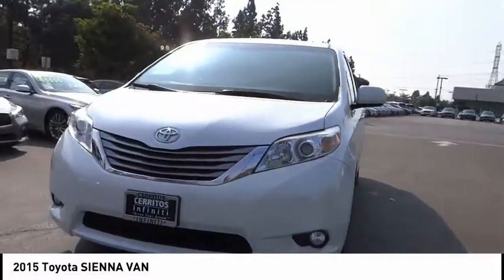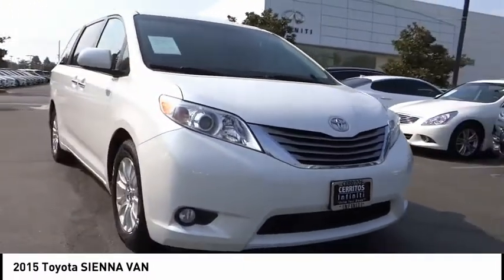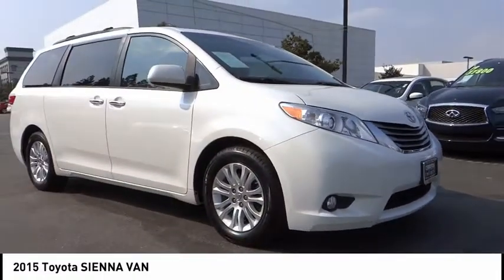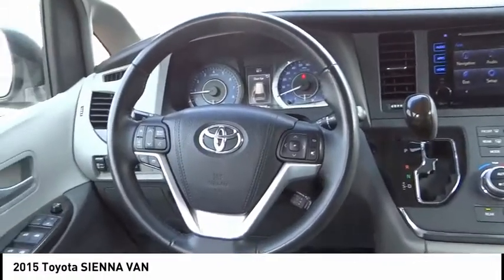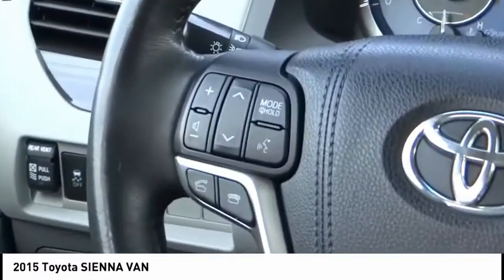Here are some of this vehicle's great options: electronic stability control, alloy wheels, power lift gate, brake assist, traction control, remote keyless entry, fog lights, four-wheel disc brakes, power moonroof, and front wheel independent suspension.